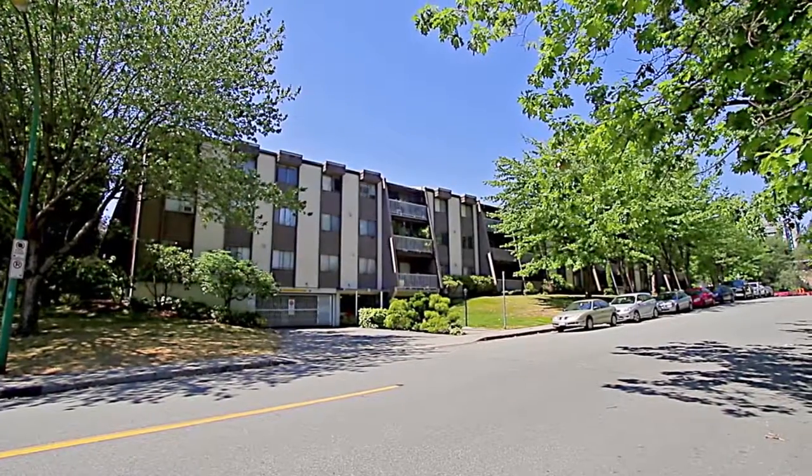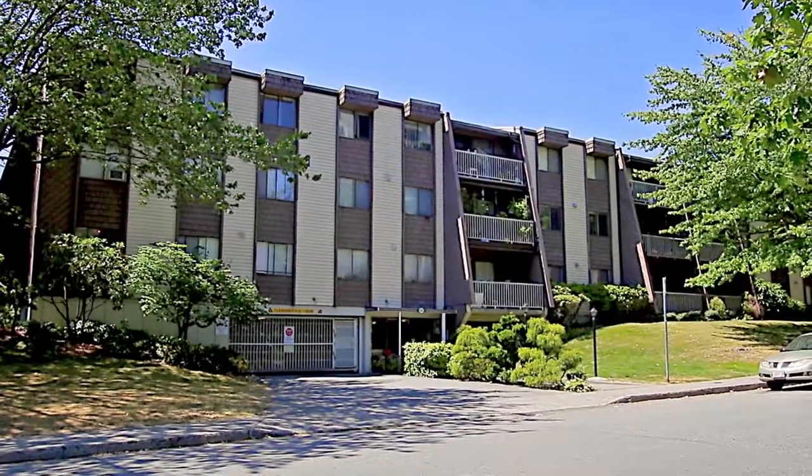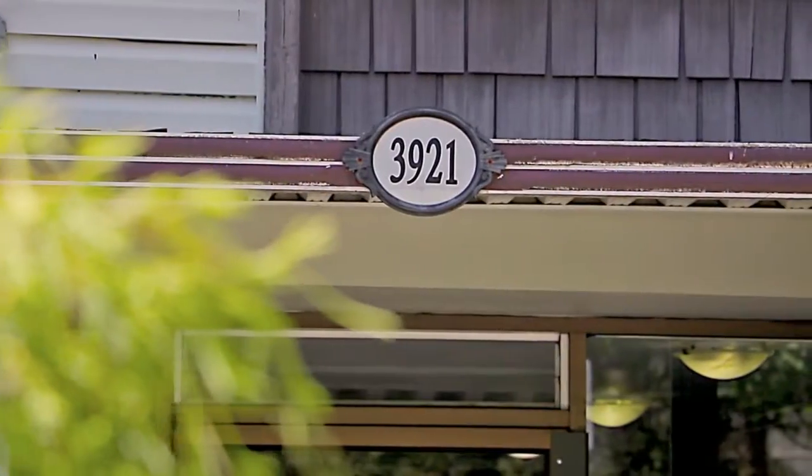Welcome to Lougheed Estates, a lovely building in a prime Burnaby neighborhood, close to shopping, walking trails and transit.